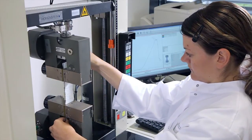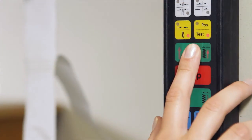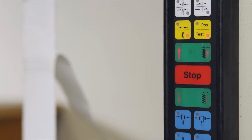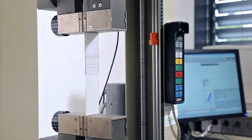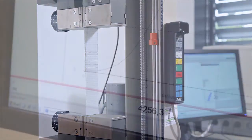Apart from internal tear resistance tests, the fabric and production quality is also checked by the independent Hohenstein Institute. Thus, the product's high quality is insured at least to a seven-fold safety standard.